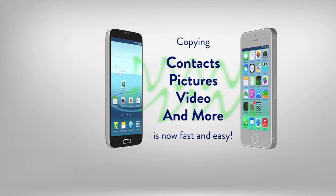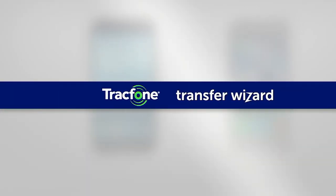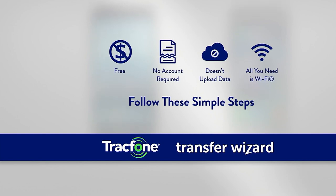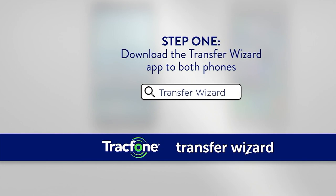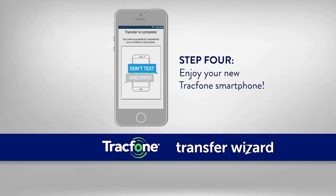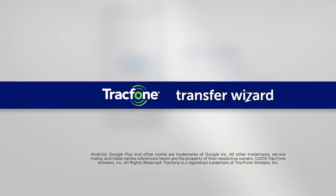We've also made it super easy to transfer your contacts, pictures, and video from your old phone to your new one through something called the Transfer Wizard. It's a free app available for both iPhone and Android, and it lets you transfer everything wirelessly — no cables, no wires. Just download the app on both phones, connect to your Wi-Fi network, and in about 10 minutes your new phone will have all your favorite contacts, pictures, and videos. Reviews highlight how incredibly simple it is — it takes you through step-by-step to get the two phones talking.